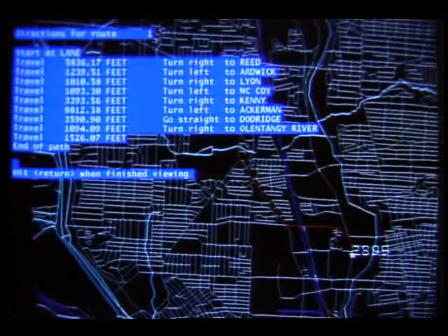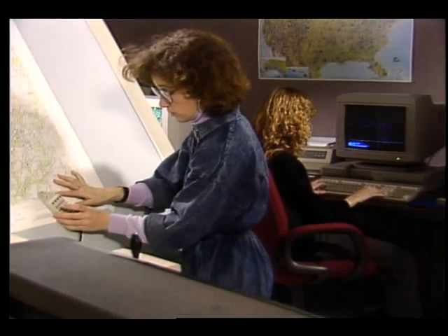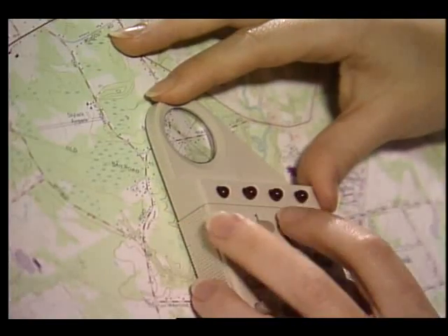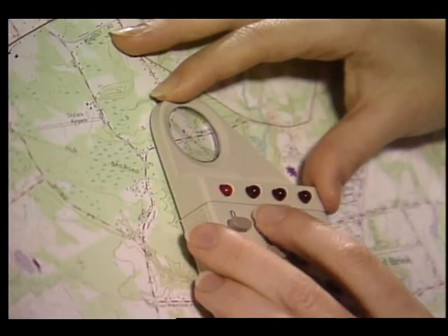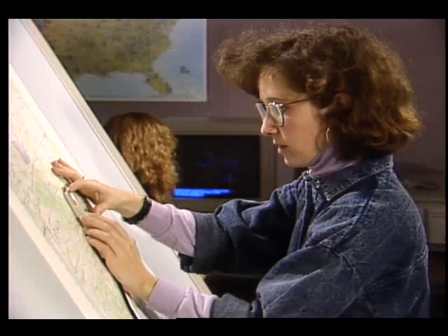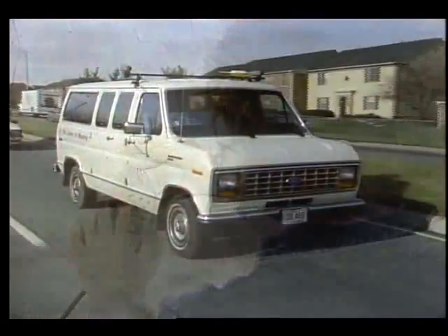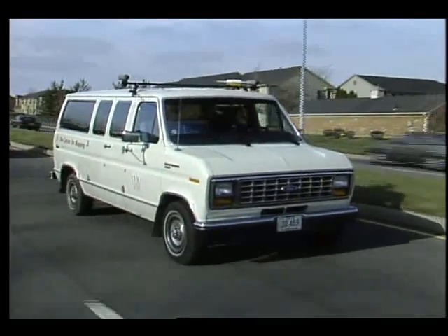Until now, building an electronic database to support decision-making like this required digitizing existing paper maps — an expensive, time-consuming, and imprecise process. Often the maps worked from were over 20 years old.